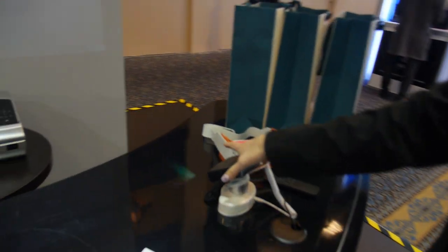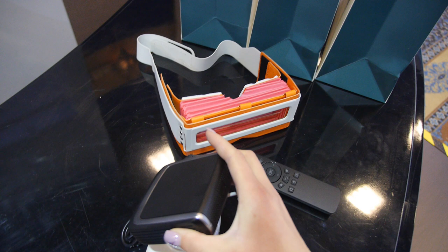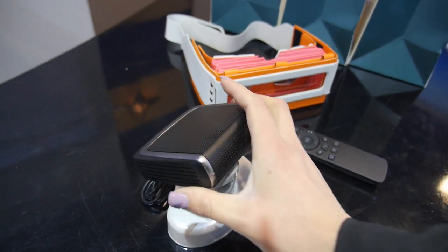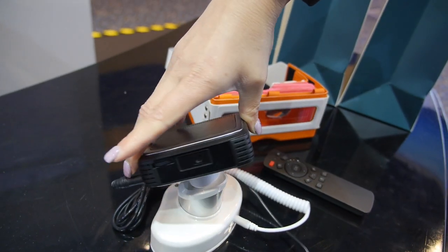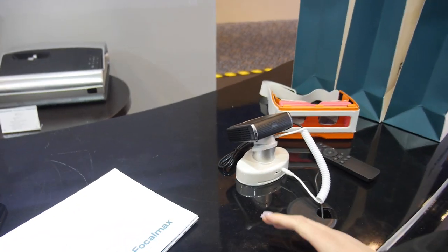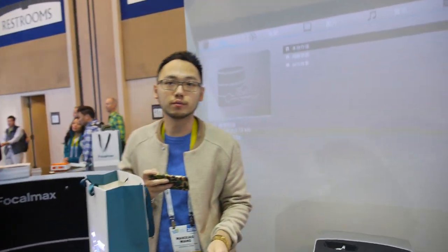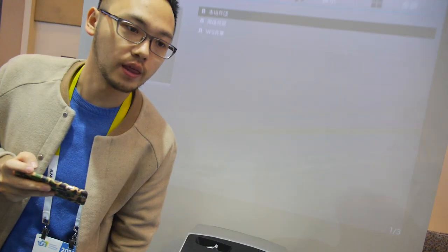Here's a Pico Nano projector. This is good for putting in your pocket or in a bag to do presentations. This is a DLP Pico projector. The price hasn't been decided yet.